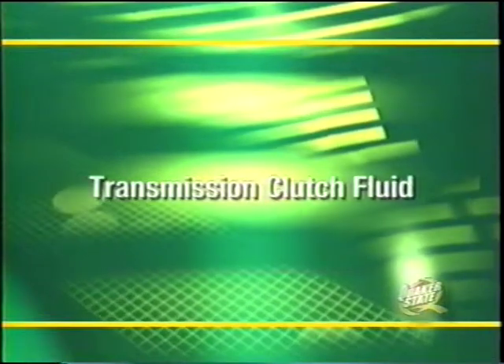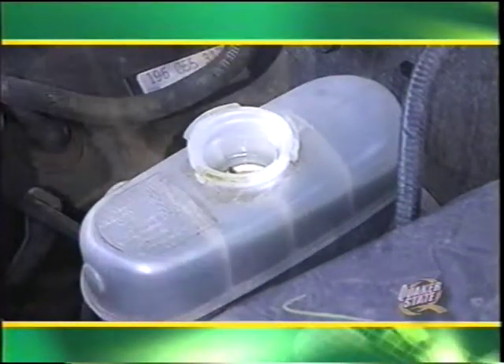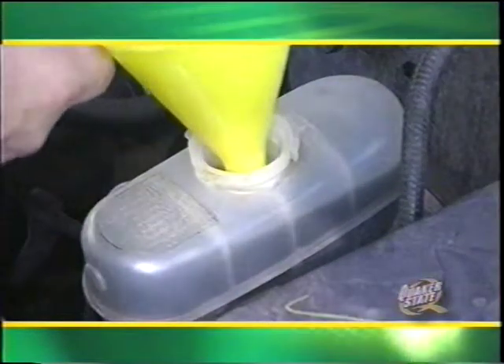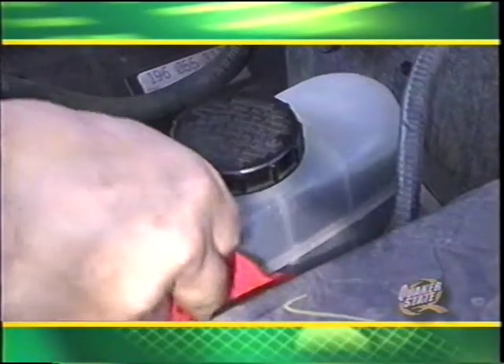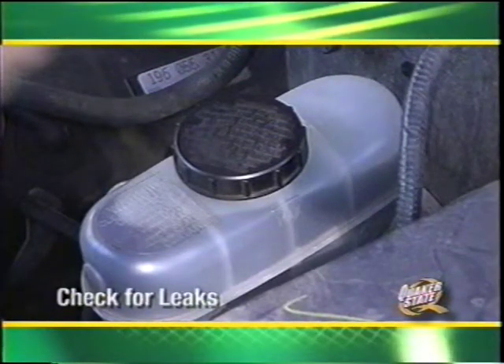Some vehicles with a manual shift transmission may have a clutch fluid reservoir. To inspect the clutch fluid, open the reservoir and confirm the fluid is at the proper level. If there are no level markings, verify the fluid is no more than a quarter inch from the top. If the fluid is low, check the manufacturer's recommendation and add the proper fluid — most clutch systems use DOT 3 or DOT 4 brake fluid. Always check the owner's manual or lubrication guide, or call 1-800-BEST-OIL for technical information. Replace the reservoir cap, wipe the area clean, and do not operate the clutch while the reservoir is open.